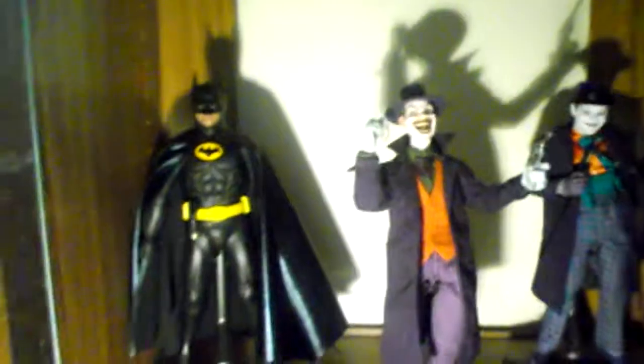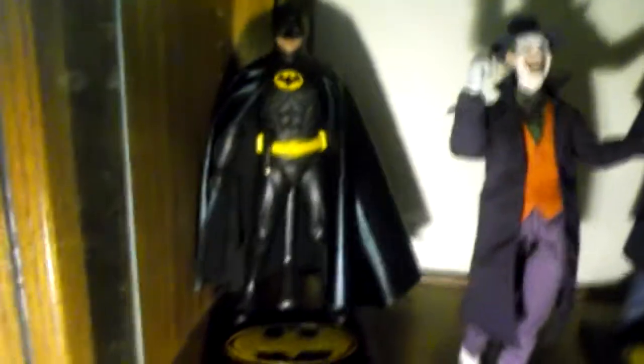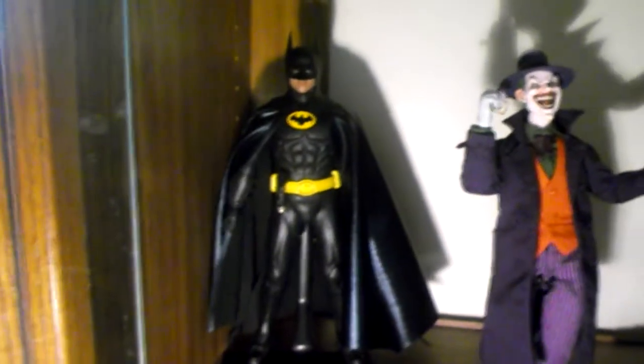Hey guys, this is psycho50501 and I thought I'd give you a look at my collection, because other people have been doing collection videos and I thought I'd give you the rundown.